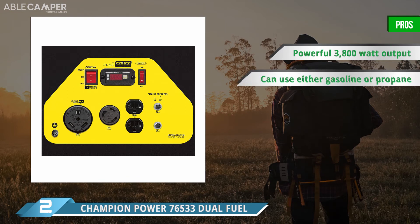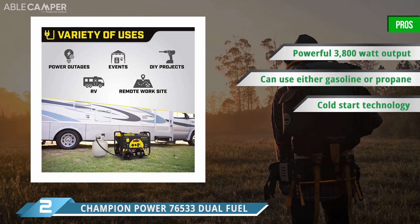Champion built this generator with an IntelliGauge system, which provides constant monitoring of its voltage, runtime hours, and power output for better performance. With 3800 watts of power, this generator is even strong enough to run an air-conditioning unit or a mini-fridge.